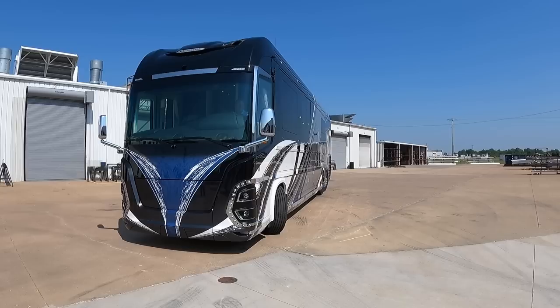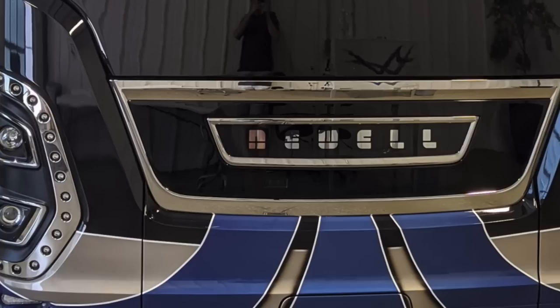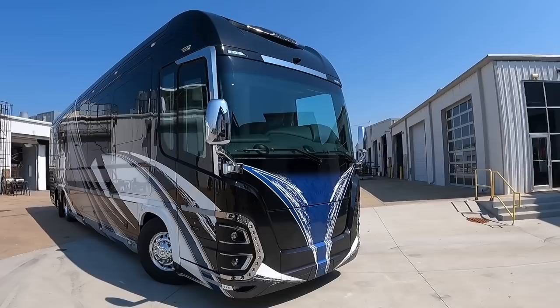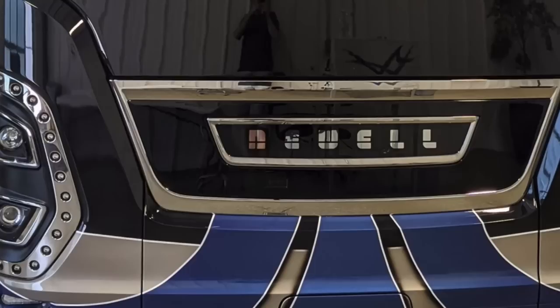One thing that Susan and I kept going back and forth on was when we looked at photos online and at competitor coaches — Newell has their insignia on the front where it's lit and says Newell, which is really cool, but it can sometimes be disruptive to certain paint schemes. We knew what we wanted on the front of the coach. Susan had a lot of drawings — she's pretty artistic — and her and Ryan went back and forth. So we wanted to eliminate the lit Newell insignia area on the front of the coach.